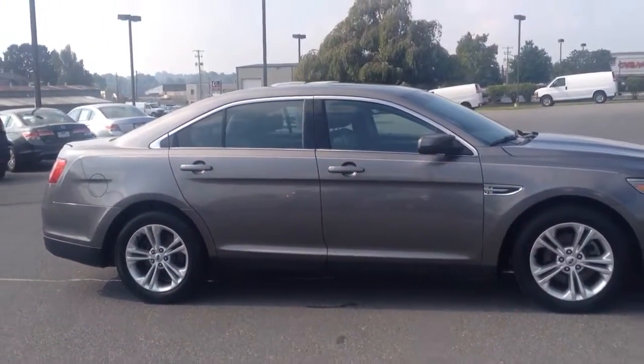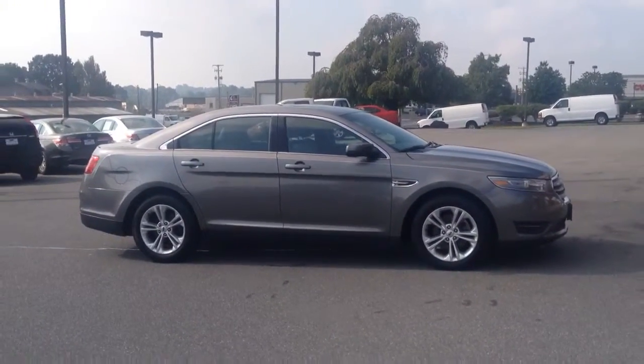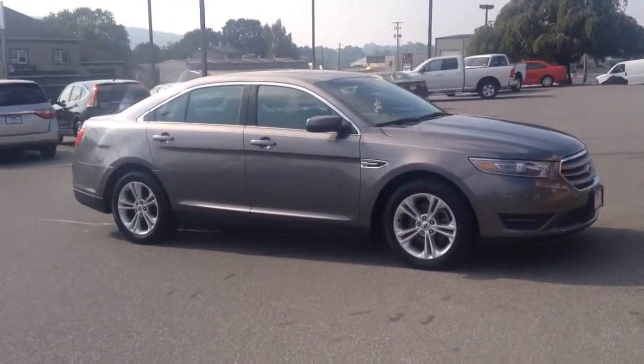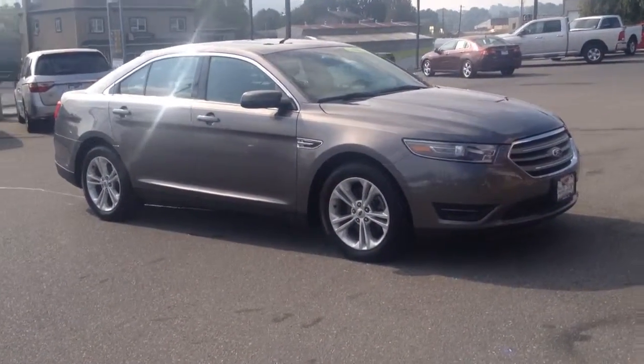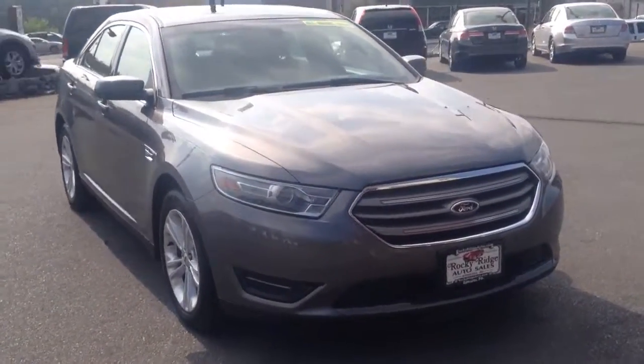If you have any questions about it, feel free to give us a call. Our number is 717-733-8985. You can reach either Travis or Jesse — we're the two salesmen here. We'd love to help you out. We can assist you with things like low-rate financing and great deals on extended warranties as well. Thanks a lot for checking us out. Have a great day — we look forward to meeting you.